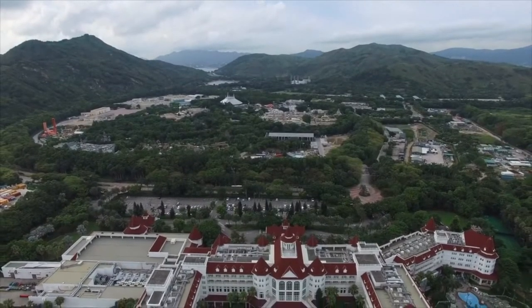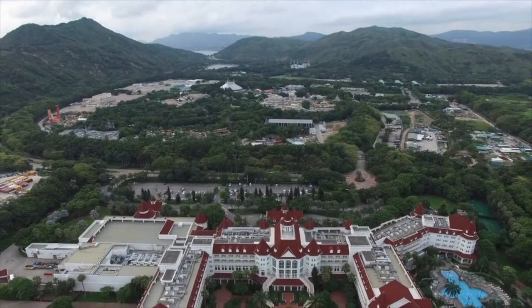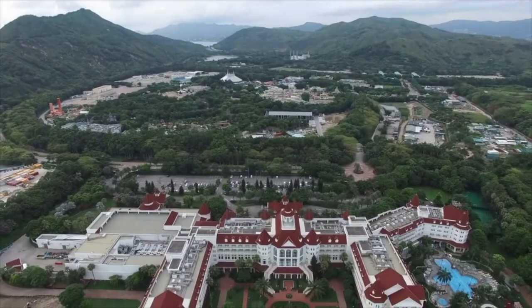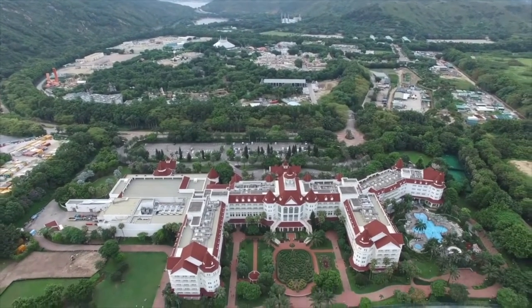Hong Kong Disney Resort opened in 2005 with two hotels and added a third hotel in 2017. Today I will create an in-depth guide to these three wonderful hotels.